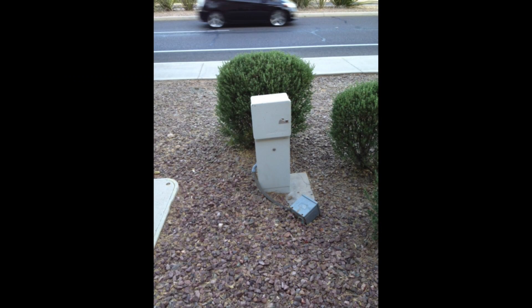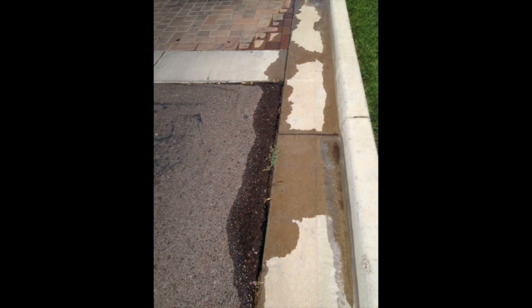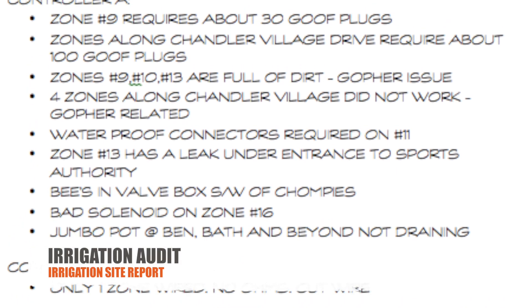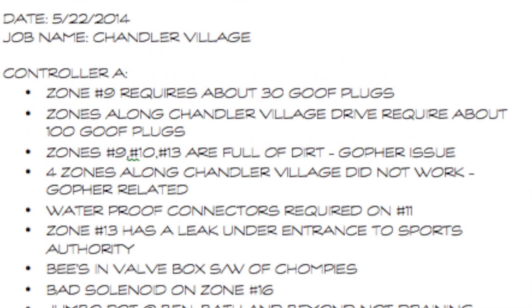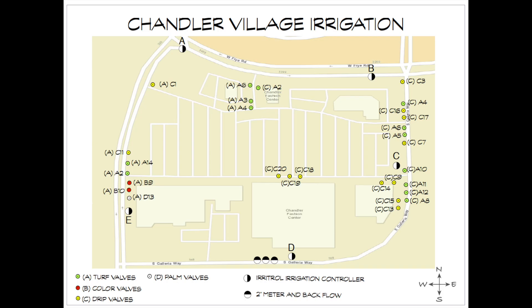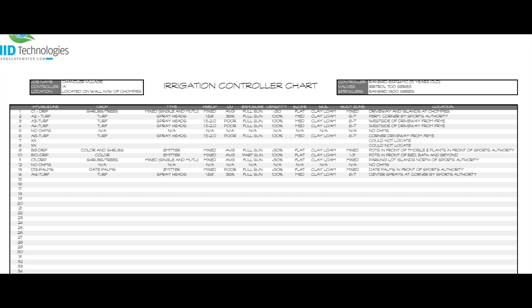Our approach starts by walking every square foot of the property — running every zone, finding leaks and breaks, locating missing sprinklers or emitters, and finding equipment that is not working or is ready to break. We compile a comprehensive irrigation site report for the client covering all of our concerns. 90% of projects we work on have no maps or irrigation controller charts, and there is nothing more important to a landscaper than a map and accurate controller charts.